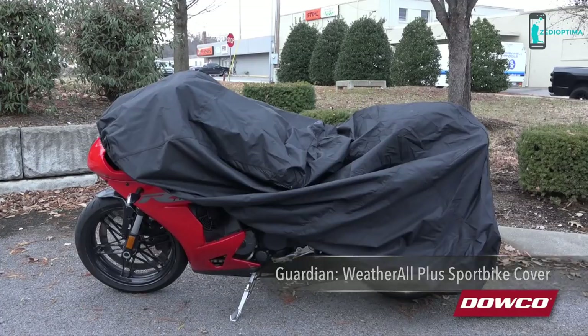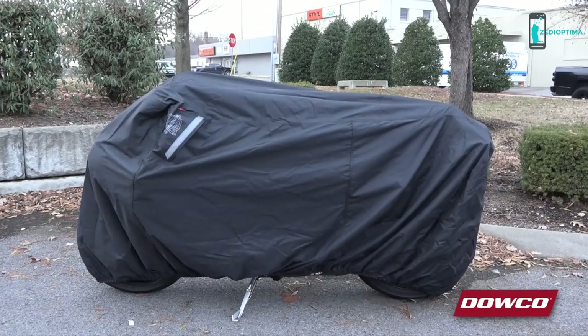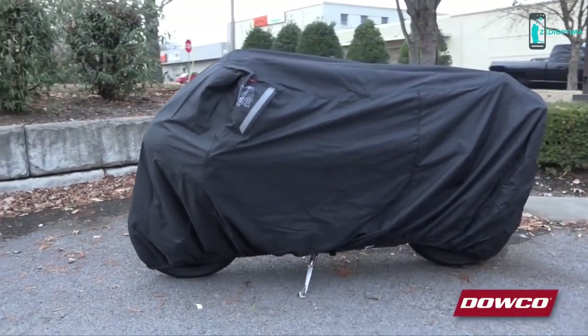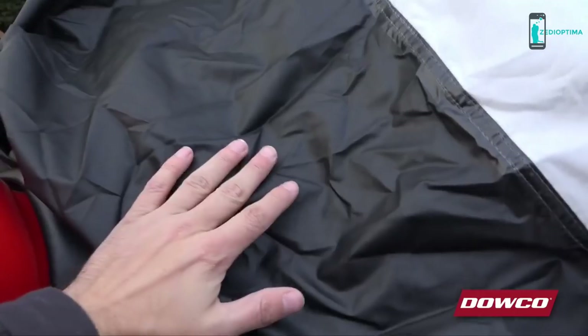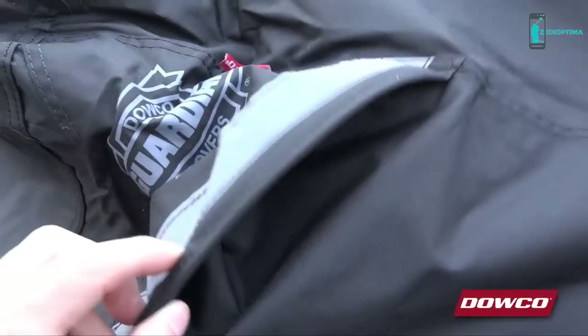This industry leading full size cover is constructed of heavy duty, waterproof, climate shield 300D polyester. The special color lock fabric treatment prevents fading and repels water five times longer to provide maximum protection against mildew. The polyurethane undercoating is mildew resistant and the reflective moisture guard vent system prevents moisture buildup underneath the cover as well.